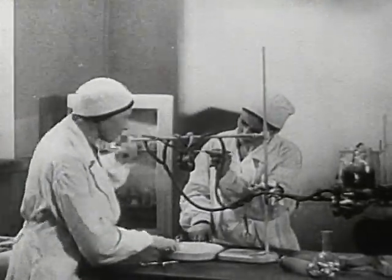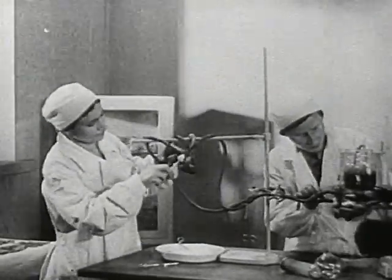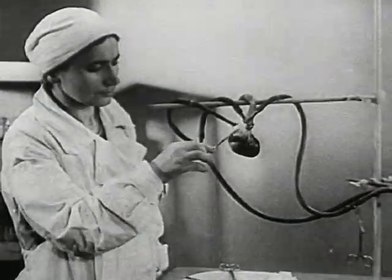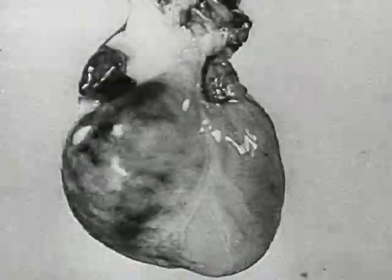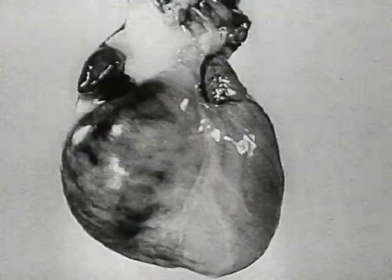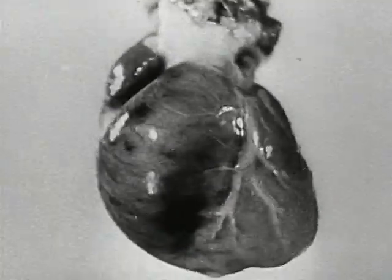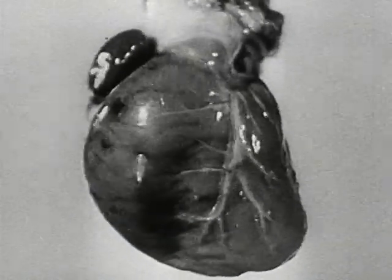Isolated organs can be brought to life, even though they have been removed from the animal's corpse sometime after death. It is a dog's heart. It can function as well in artificial conditions as in a living organism. For this purpose, blood is introduced into the cardiac vessels. The isolated heart beats just as it did a few hours previously in the living dog.